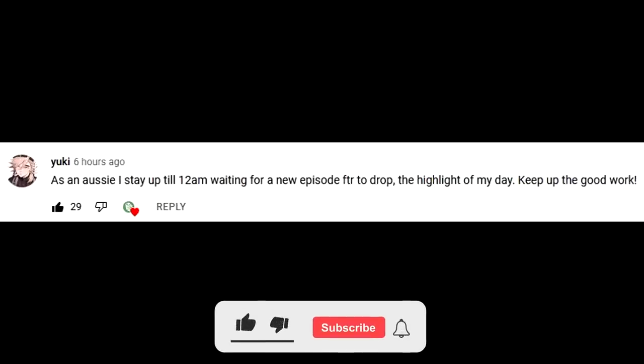This episode's FTR shoutout goes to Yuki. Leave a comment down below to have a chance for a shoutout in the next episode. Make sure you're subscribed.